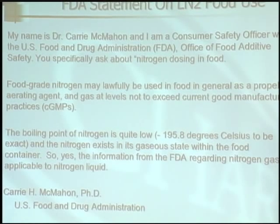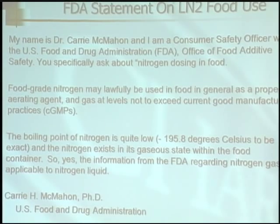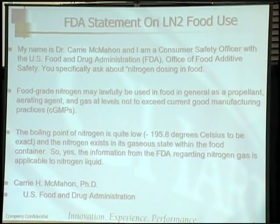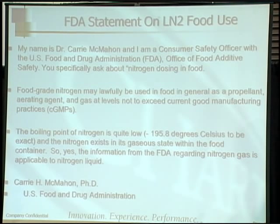Here's a statement from Kerry McMahon — an FDA statement on the ability of nitrogen not to have any negative effects on packaging. We're actually standing in 78% nitrogen; the atmosphere is comprised of 78% nitrogen. So we do have an FDA statement that speaks to the safety.